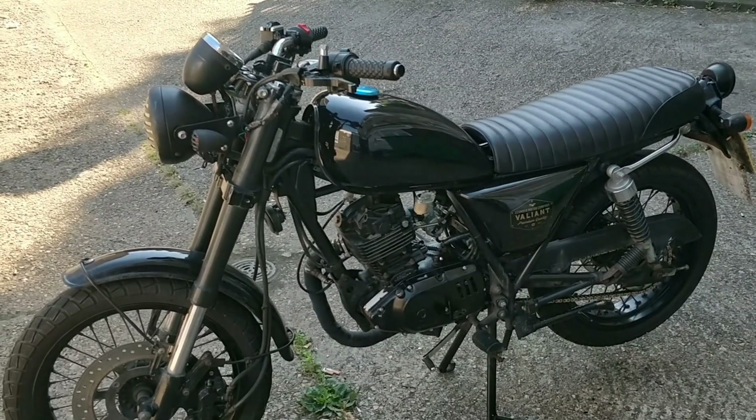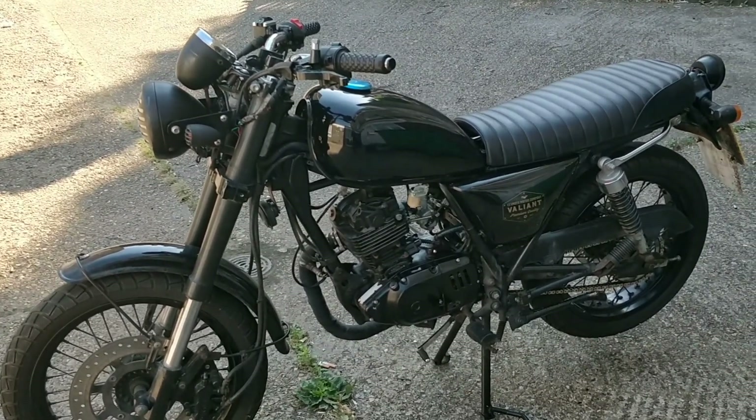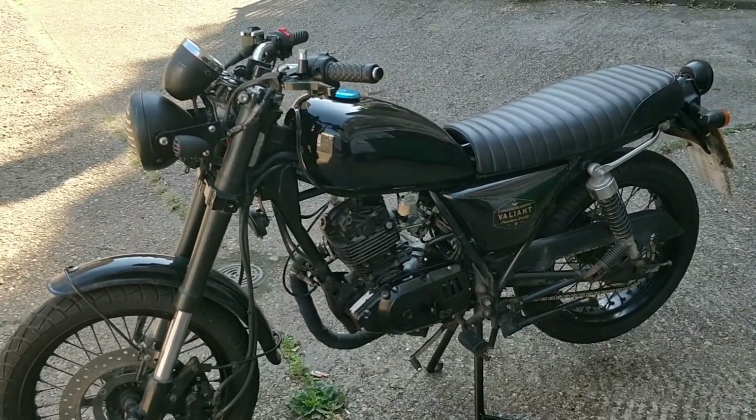So I'm going to do my tests on this bike right now, get it started, check all the lighting, and then I'm going to be off to MOT.